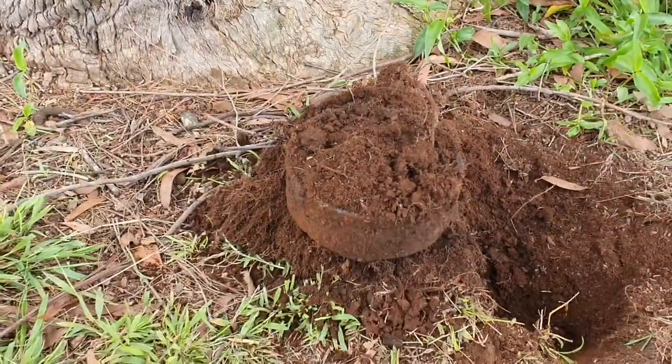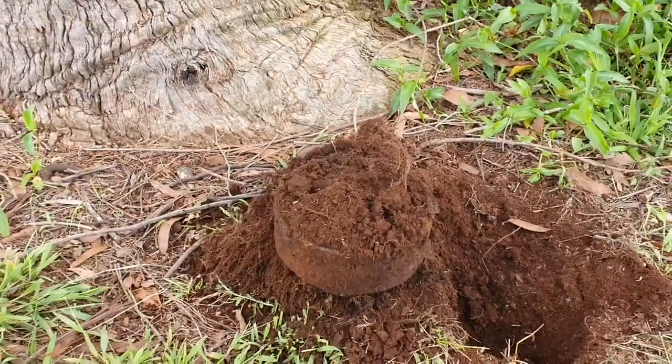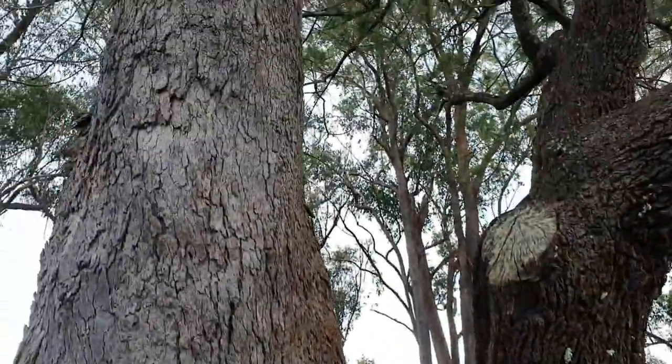Well, here's one of the biggest things I've ever dug. Big old steel ring. Under this great big tree here. I'm not going to remove that because it'll leave a great big hole in the ground, so I'm actually just going to bury that one back in.